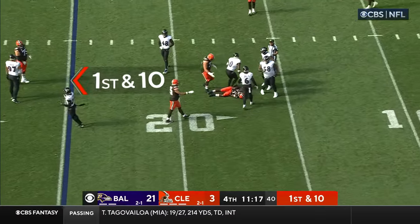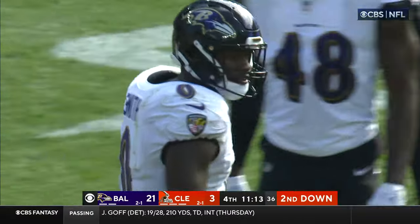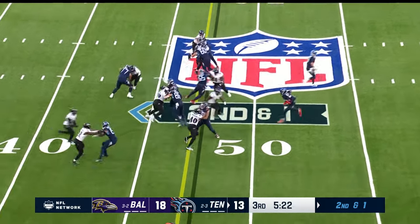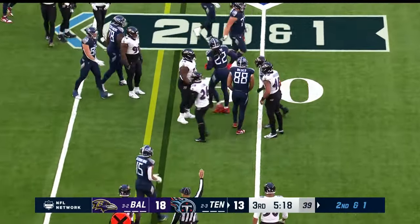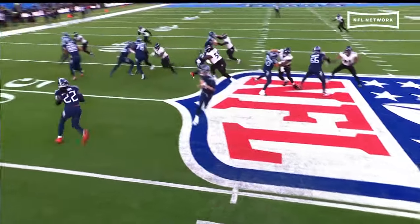Blown up. Roquan Smith after the feed to Ford. Henry again off the pitch — he loses yards there. And it's Roquan Smith coming in.